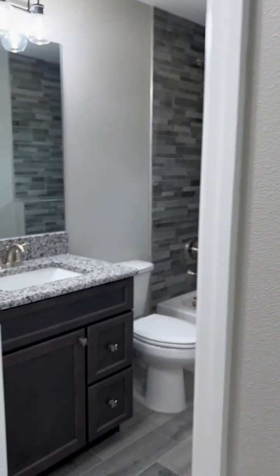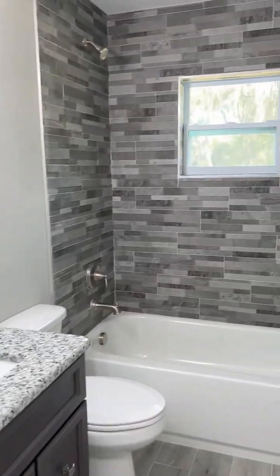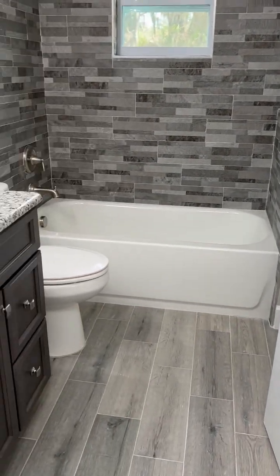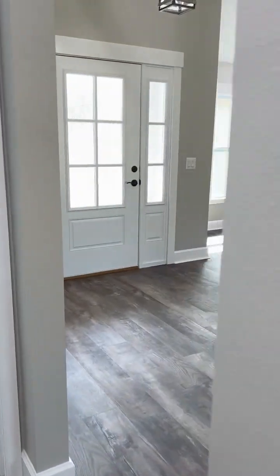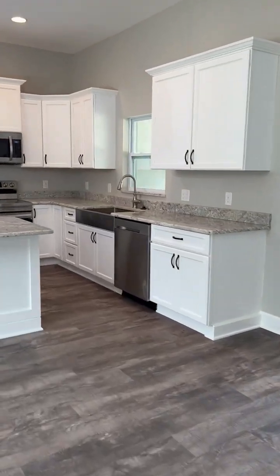Closets, hall bath — love the stained wood and fun tile. We always do a ledge to put soaps and such. Nice to have a window in there. Linen closet, and then the back bedroom with closet.